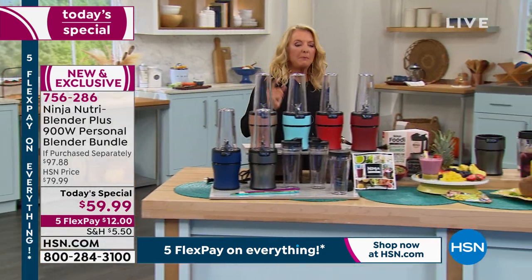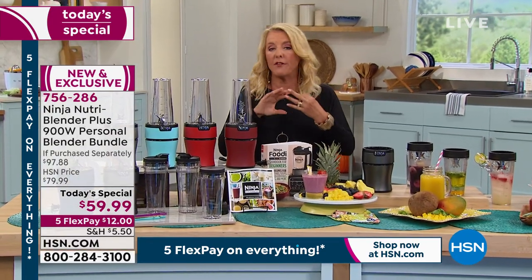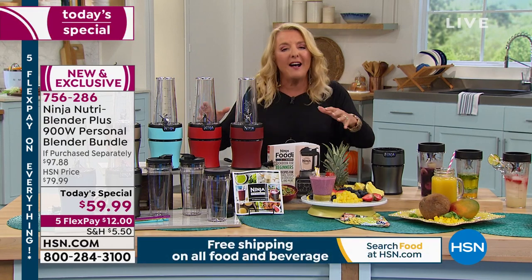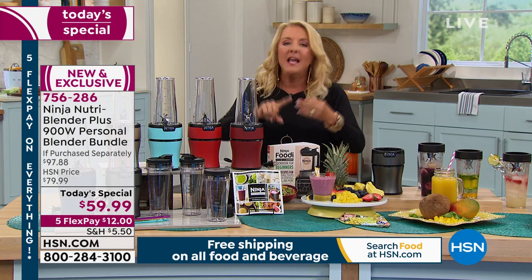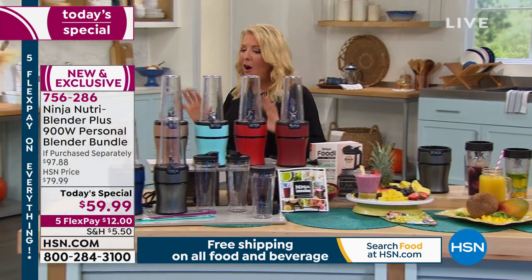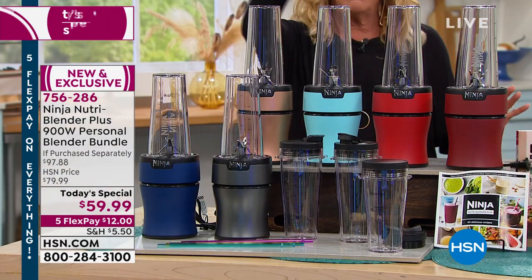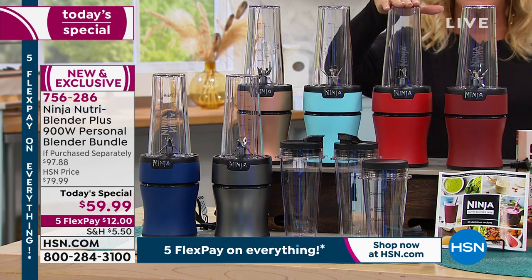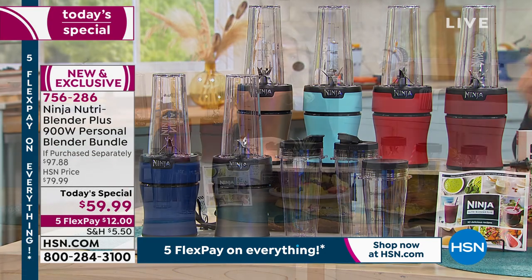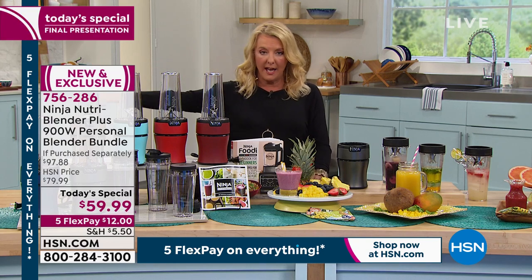This is the first and only rapid blending system today's special of the entire year. Whether you buy it for yourself, as a gift for someone going to their first apartment, or for college — you're worried they'll eat terribly — this is the way to keep them eating healthy. It's fast, simple, really powerful, and convenient. Look at these gorgeous colors: navy, silver, copper, aqua, red, and cinnamon. We're doing 37% off retail, and it all ends tonight at midnight.